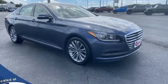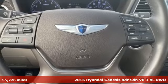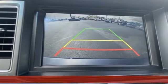Here's a 2015 Hyundai Genesis. Hyundai's attention to detail means a better driving experience for you. Plus, it offers an exciting list of features.